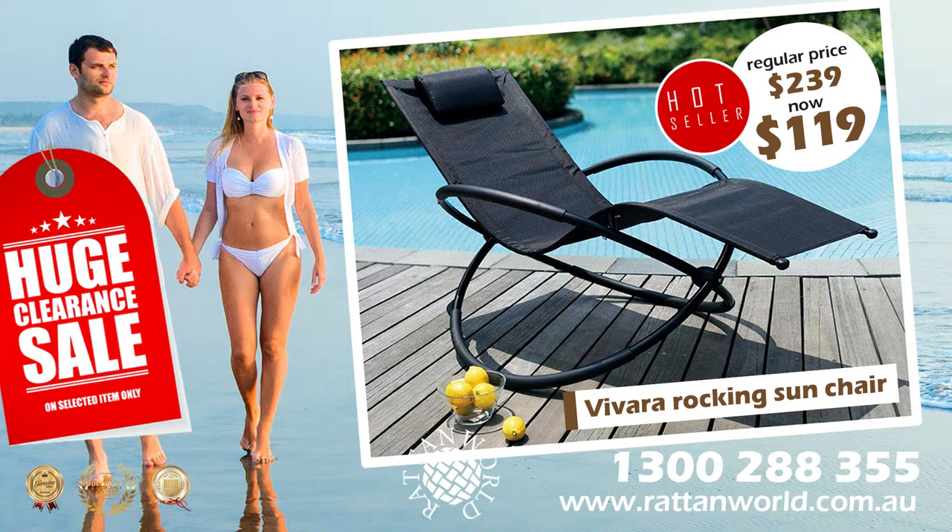The Vivara Rocking Chair is available in three colours: beige, black or sand.